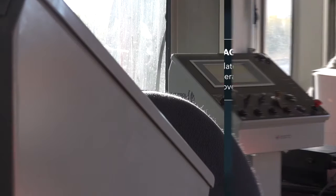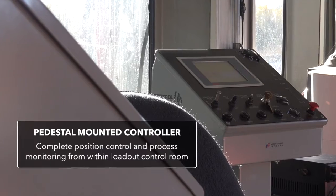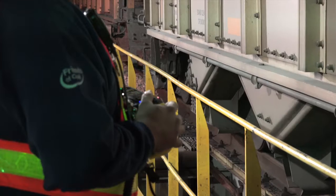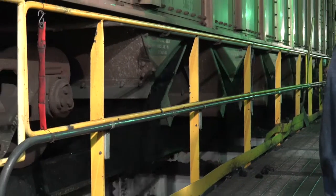The Control Chief Loadout Management Solution consolidates major loadout functions and allows an operator the flexibility to control the system from the best possible vantage point.